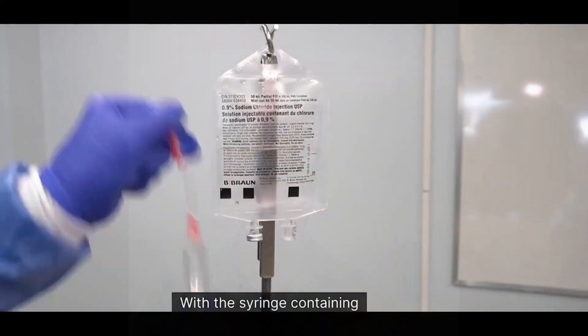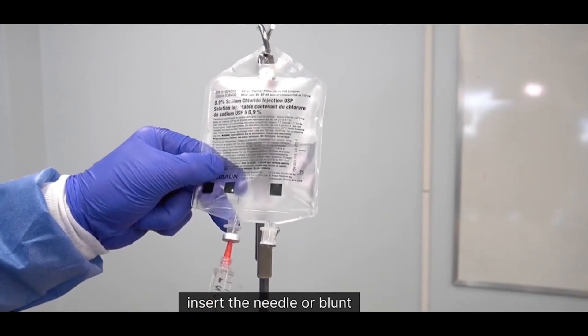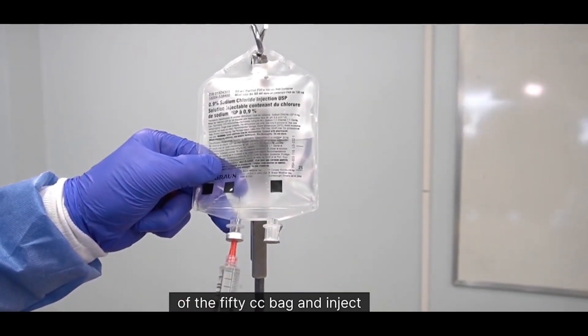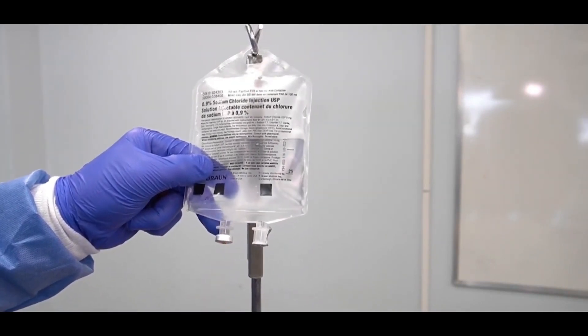How you administer TXA by the IV route: take a 50 cc bag, drop the 1 gram in 10 mLs, and inject those 10 mLs into the medication port of the intravenous bag. Then let that run over five minutes.